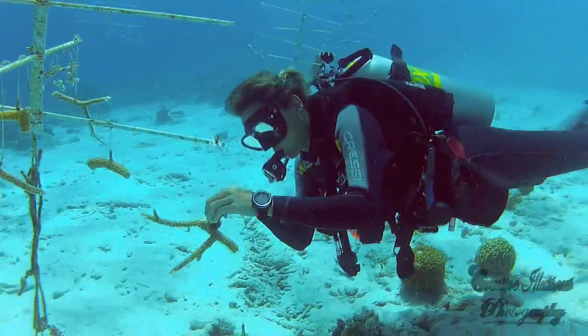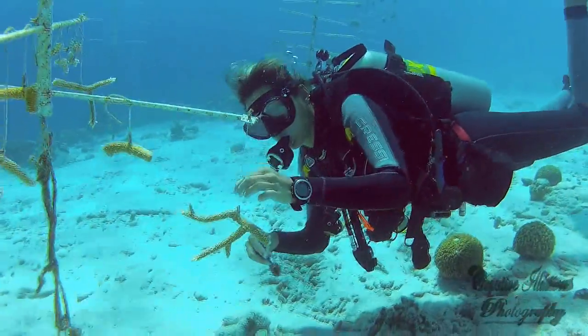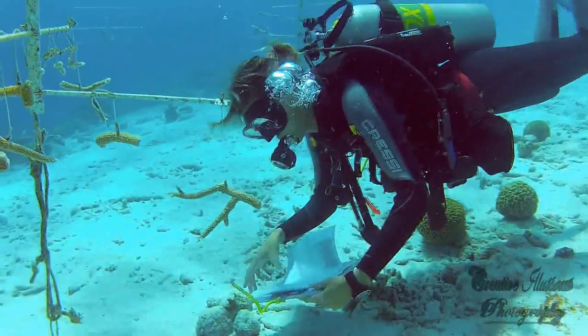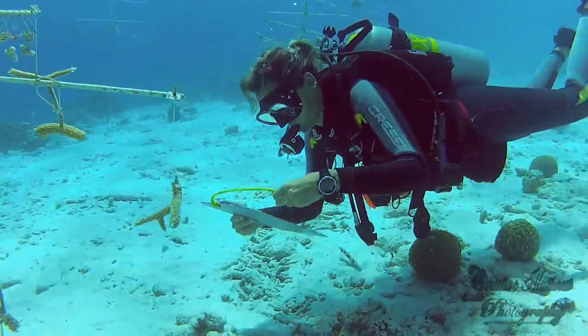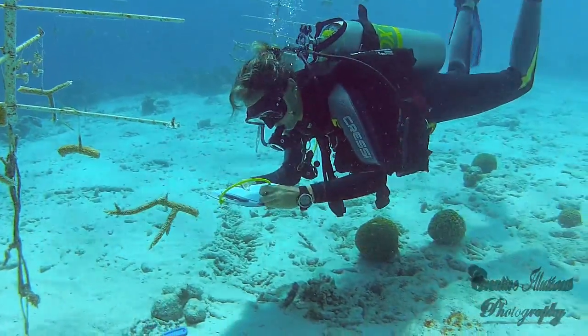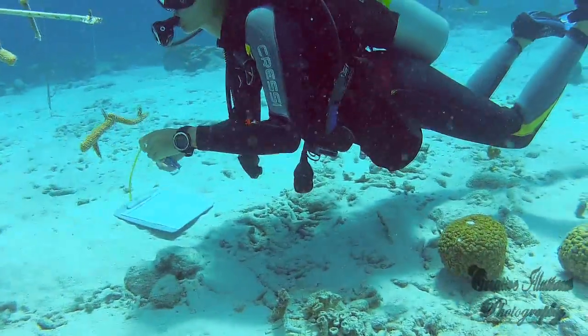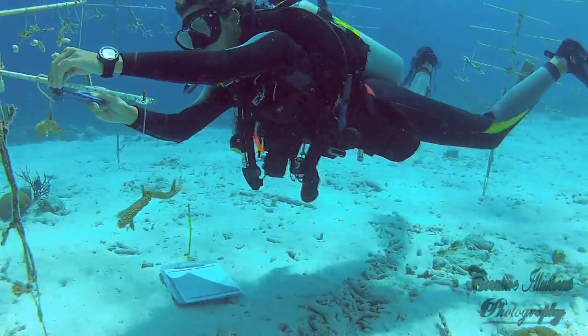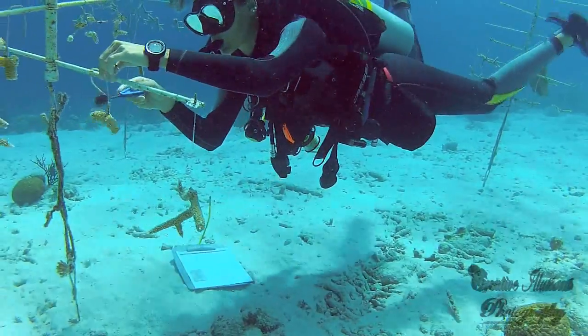When Ken was on Bonaire, Augusto Muntbrun, the Buddy Dive operations manager, took Ken and his family diving and showed him the current situation. Although the deeper reefs of Bonaire are still some of the best in the world, Ken came to the conclusion that his coral restoration project could make a big difference, especially in the shallow reefs.